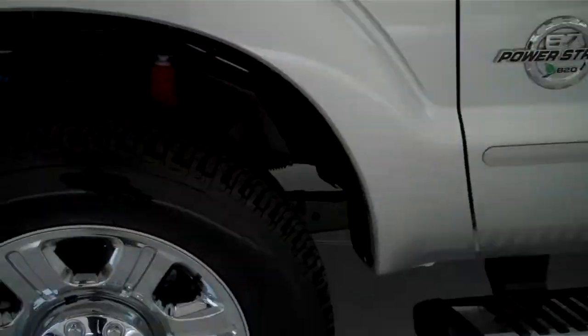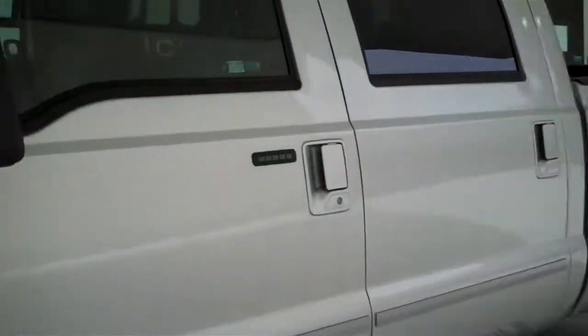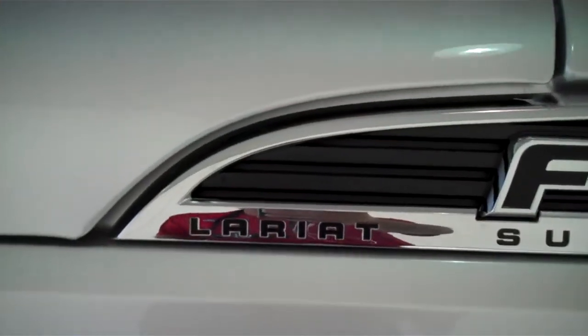It is four wheel drive with locking front hubs. It does have the 6.7 liter Power Stroke turbo diesel, and comes with the Lariat package.